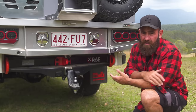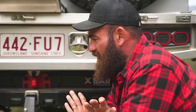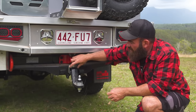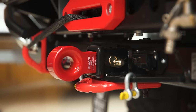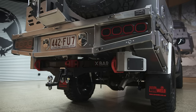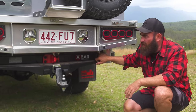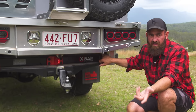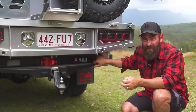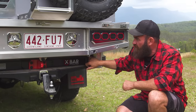Recovery points are another big one — everybody knows you never recover off a ball, that's 101. Heyman Reese have thought about that too. You have three massive rated recovery points built into the tow bar. So if you're towing and serious about off-roading, really have a look at the Heyman Reese X-Bar — it's an investment into the performance of the car. It's not just a tow bar. We've done some development with these guys for some other products as well, which has been a feather in our cap to be working with such a well-known Australian company.